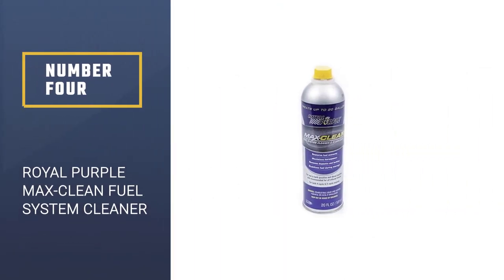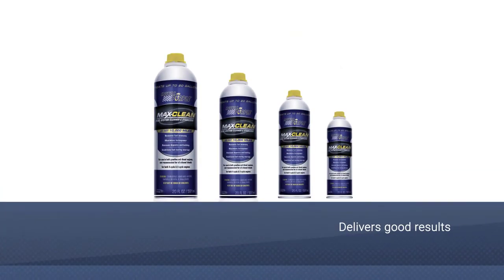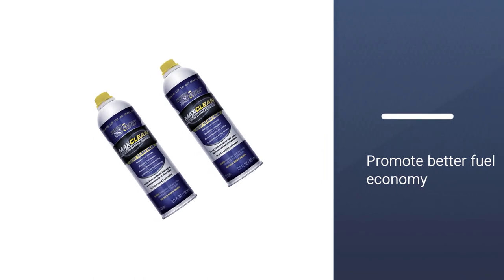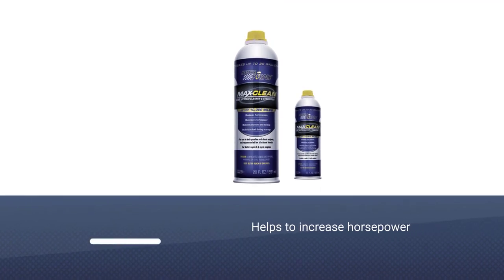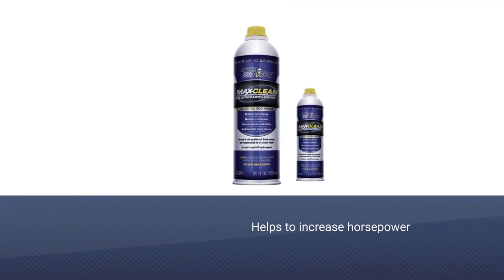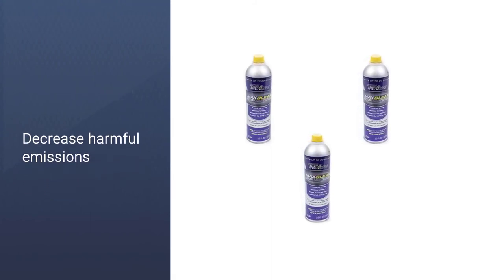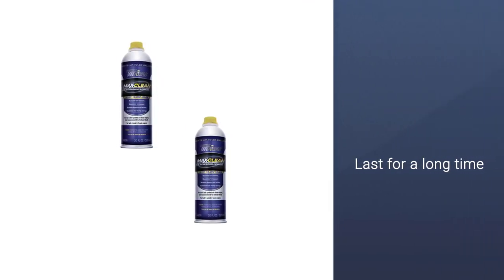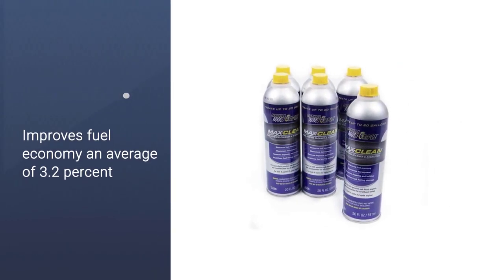Number 4: Royal Purple Max Clean Fuel System Cleaner. Now is a good time to try Royal Purple if you've never used it. Royal Purple has been a go-to product for many people over the years because it delivers good results. When you use this product, you'll eliminate stalling and hesitation issues as well as promote better fuel economy. The Royal Purple Max Clean formula stays in your vehicle's system for some time after use, upholding high performance standards. Using it can increase your horsepower and decrease harmful emissions by up to 18%. Spending a little extra on this product pays off in the long run.